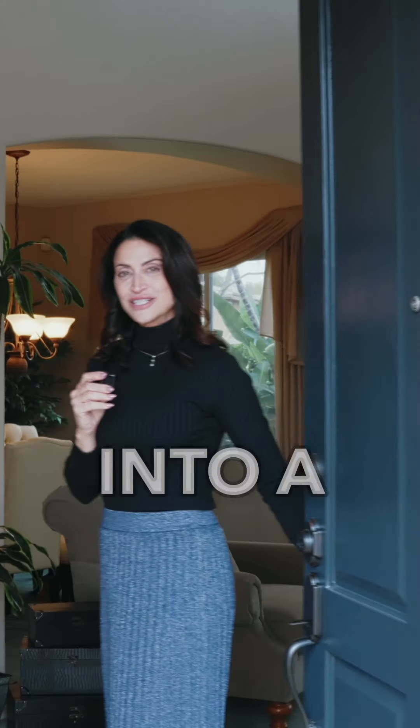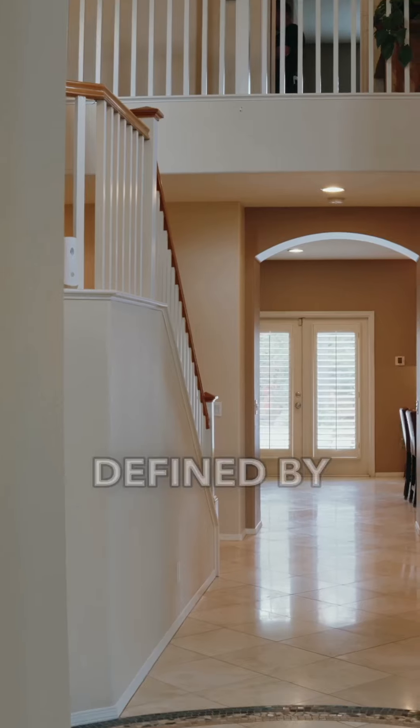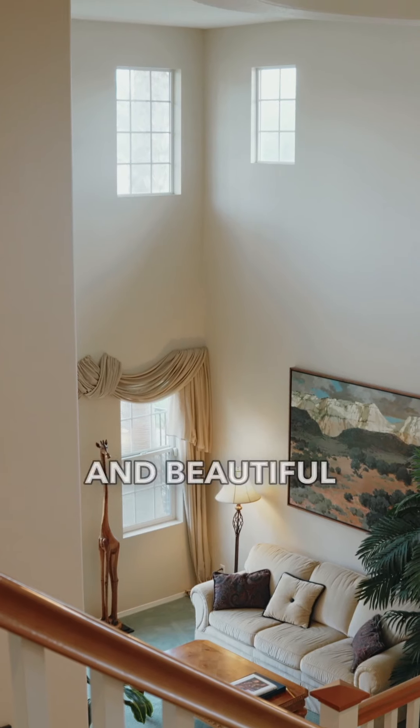Step through the custom door into a grand entryway, defined by cathedral ceilings and beautiful tile.